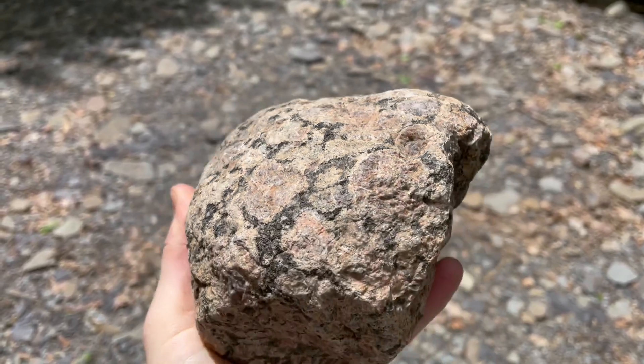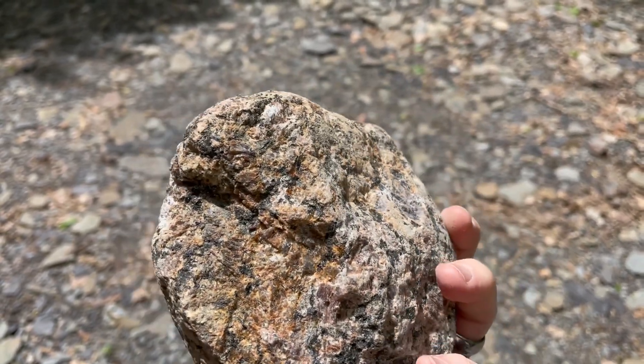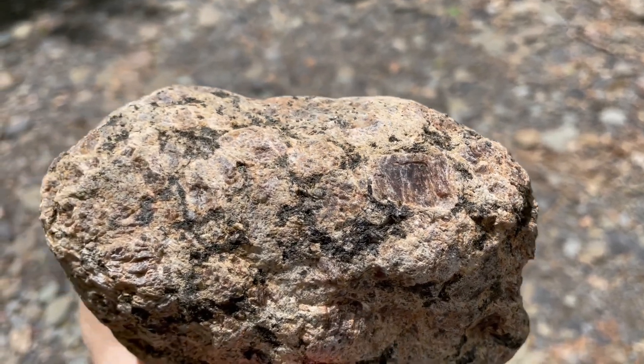Looks like granite with garnet in it. See, garnet's pretty. Yeah, it's pretty. And it's the state gem.